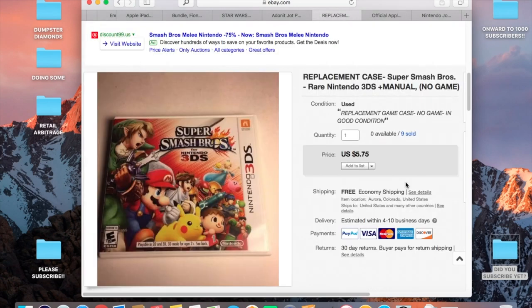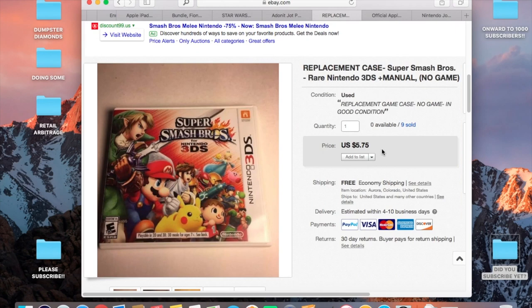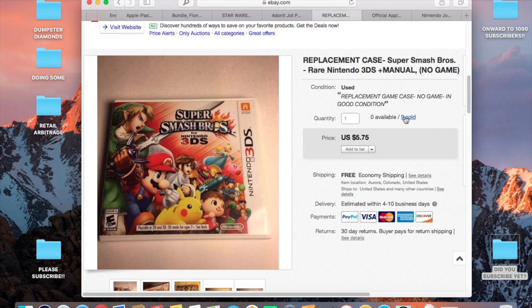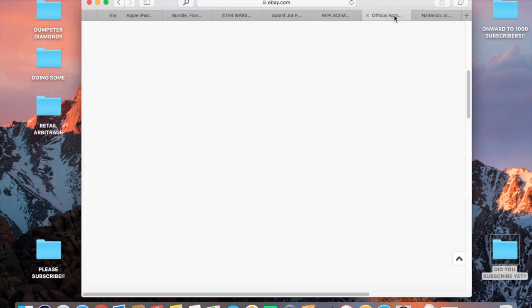This is a free Nintendo DS game case from dumpster diving. It's a very popular game which makes it nicer to list — I've sold nine of them so far, so it comes up pretty regularly. I price this one slightly higher than my average game case since it's such a popular title. After eBay fees and $2.66 shipping, I make a couple of bucks. It adds up when you get them for free and can list them all at once.